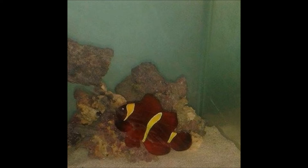Maroon clowns are omnivores, so they'll eat a lot of meat. It is important that you feed a variety of fresh or frozen meaty foods. You can feed them mysis shrimp, brine shrimp, finely chopped fish, and chopped mussels. I also do bloodworms, pellets, flakes, and market shrimp. My maroon eats everything. A healthy maroon clownfish is like an Oscar — it'll eat anything.